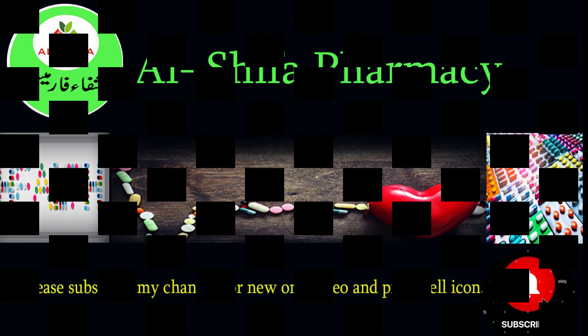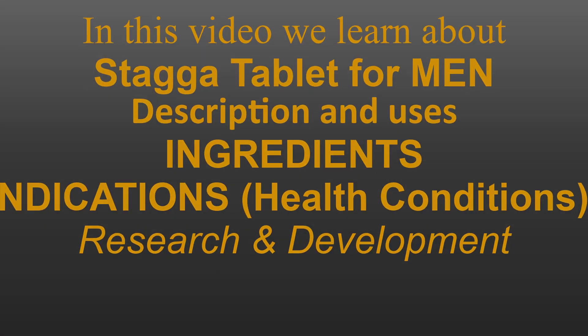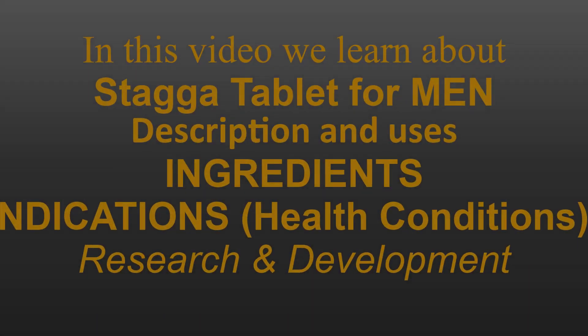Welcome to Al-Shifah Pharmacy. In this video we learn about Staga tablets for men — description and uses, ingredients, indications, health conditions, and research and development.